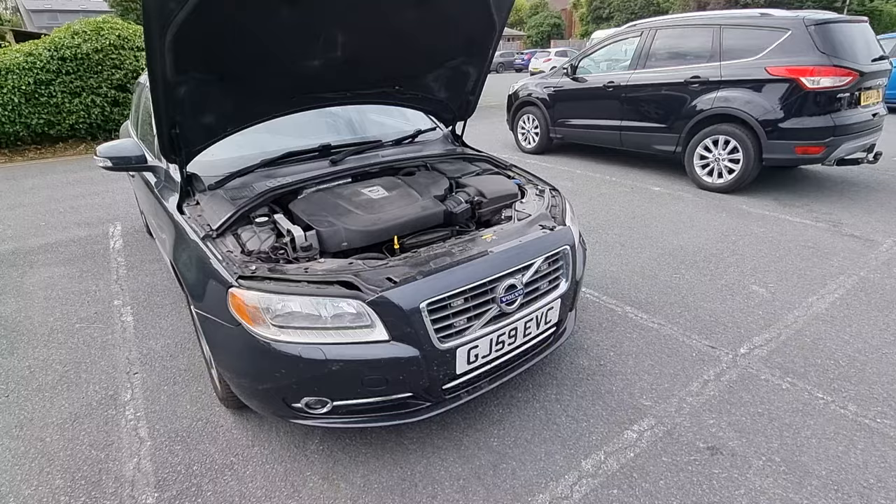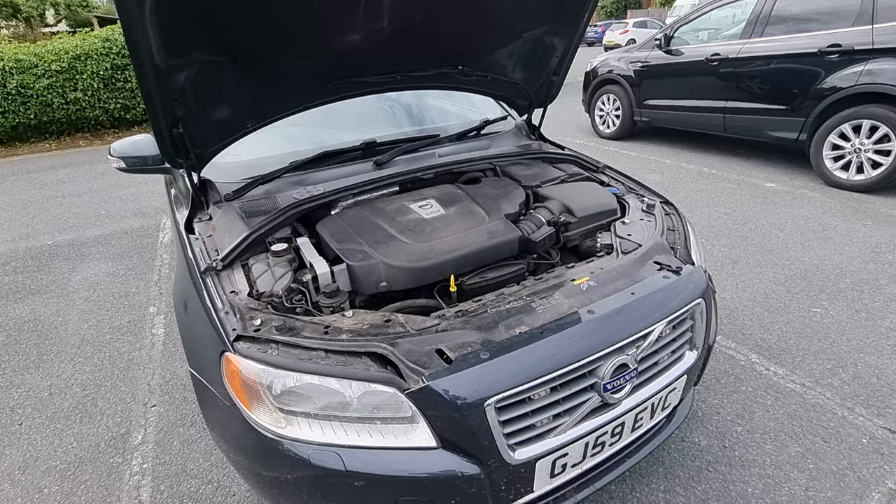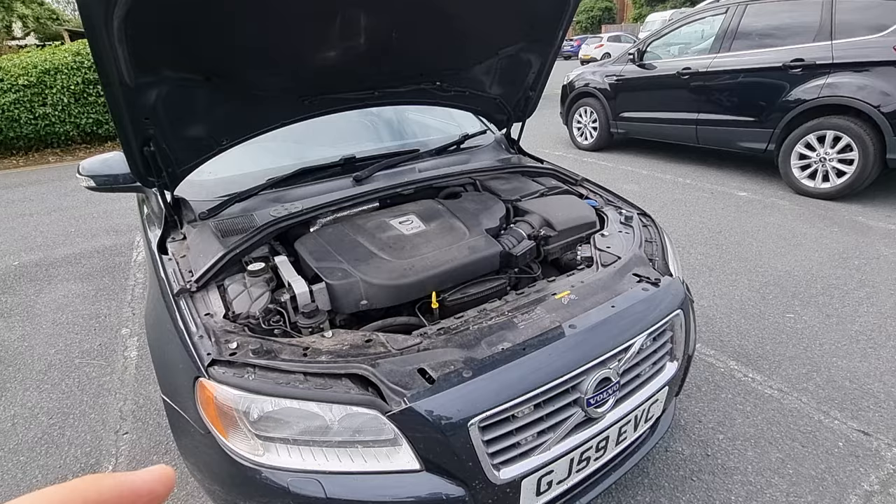You can also use diesel additives such as Red X and things like that to reduce the carbon build-up within the engine. That will help as well, but it's sort of an inevitable issue that may arise with modern diesels nowadays.